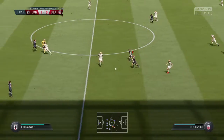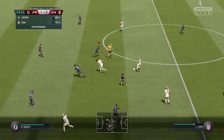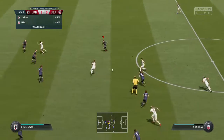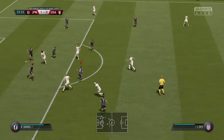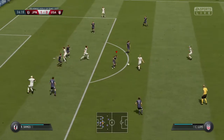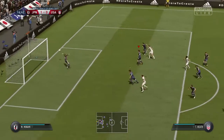Sauerbrunn. Horan. Megan Rapinoe. Morgan. Lloyd. Looking for teammates in the middle, trying to cross it. And in the end, a bit of a waste. Neatly intercepted. This could bring them level.